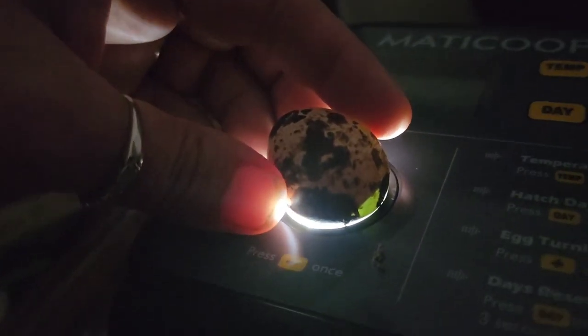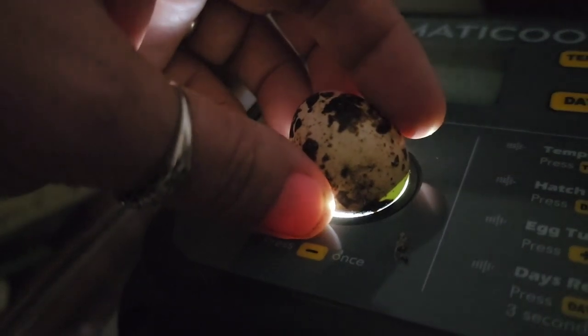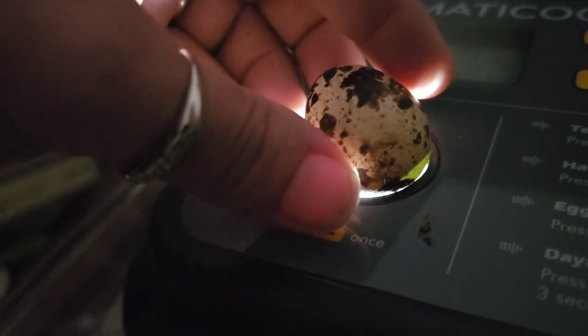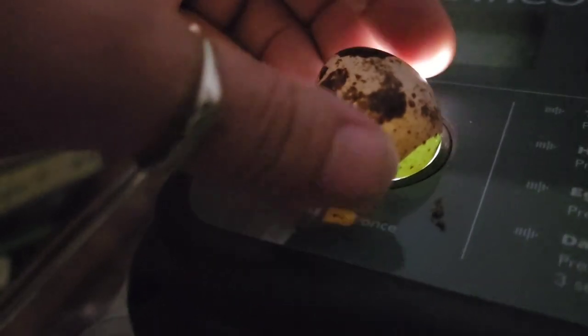Let's see what this one looks like. There is an air sac and some development in there — you can see a little bit of the veining. I'm going to say this one deserves more time because it seems like it's developing.